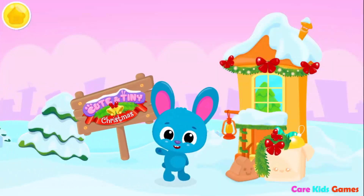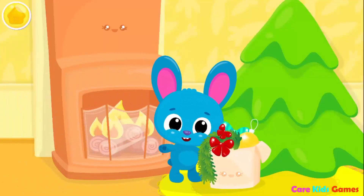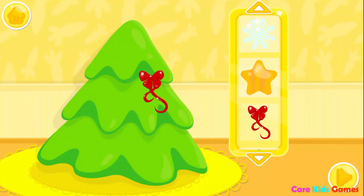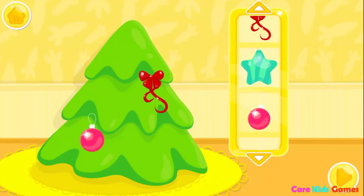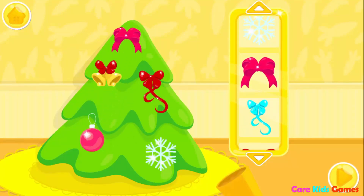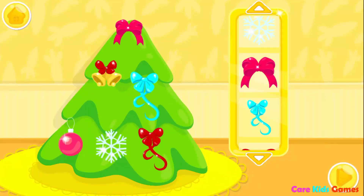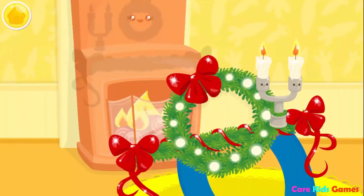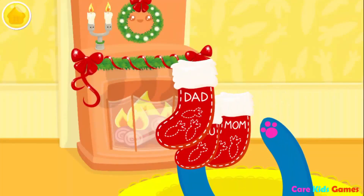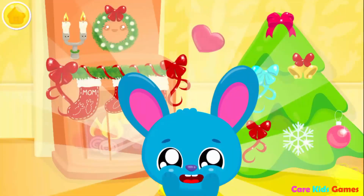Cute and tiny Christmas! Let's decorate our house for Christmas! First decorate the Christmas tree! So pretty! Beautiful! Now decorate the fireplace with Christmas decorations! Don't forget the stockings! It's so cozy! Thank you very much!